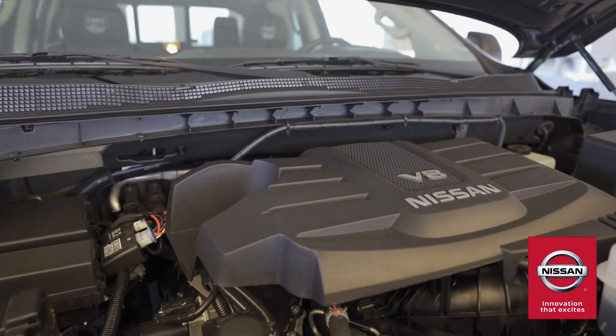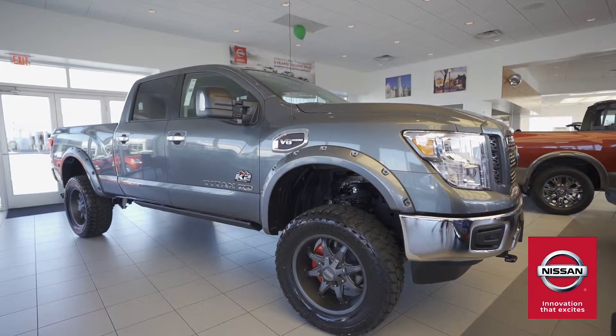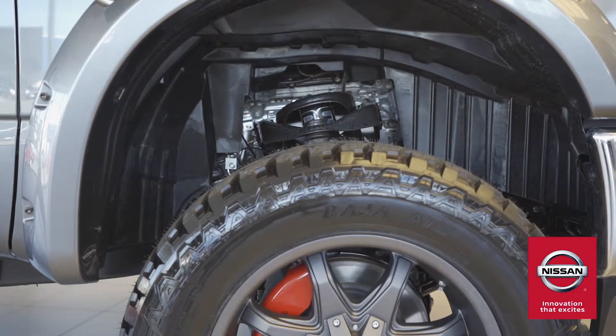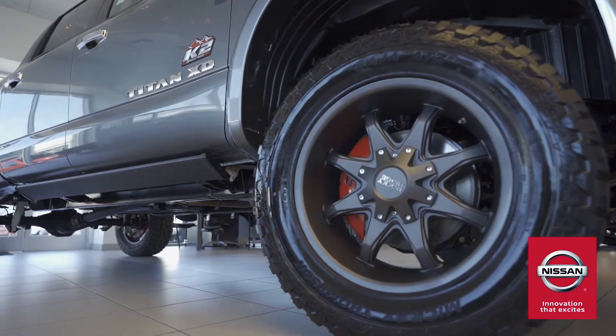The 2019 Rocky Ridge threw in a couple of upgrades that's welcome news for off-roaders. The 6-inch Rocky Ridge suspension lift kit and the 2.0 nitrogen charge rear shocks gives drivers that extra power outside the lines of a highway.